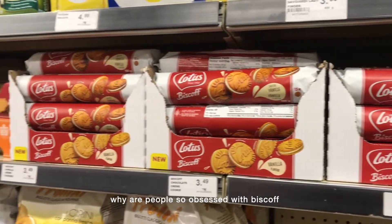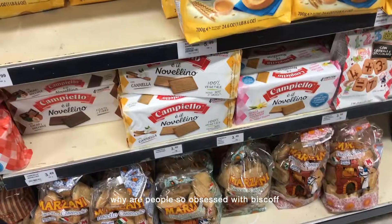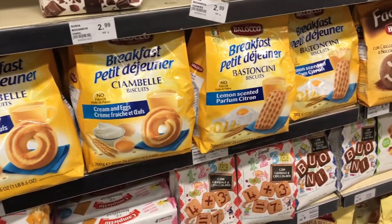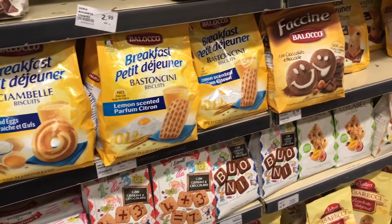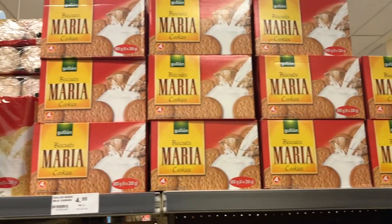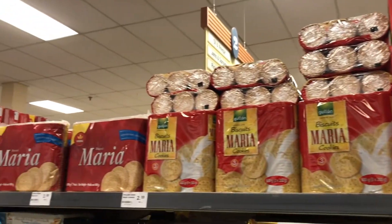They also had the same type of products you would find in an international food aisle in other grocery stores, so you could find items from different countries and different parts of the world. A lot of it is Italian, but you can really find anything.